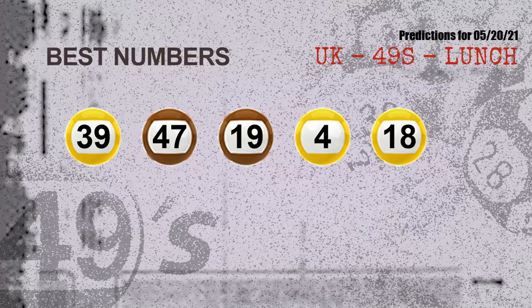Now the most exciting part of this video — we find out some numbers with the best chance to win the next draw. They all match the following ones and colors. The best five numbers to win next draw are: 39, 47, 19, 04, and 18.